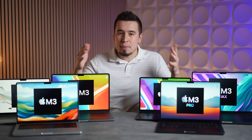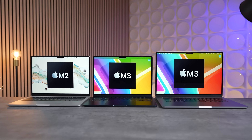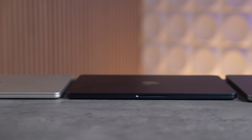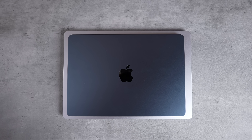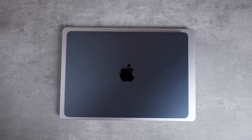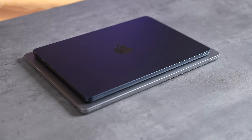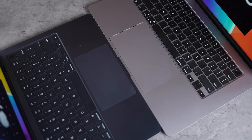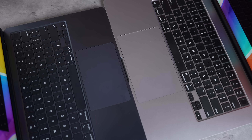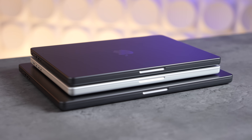Kicking things off with design and portability: the MacBook Airs are basically identical in terms of looks, with a super thin design that gets just a little bit thicker on the 15-inch MacBook Air, which has a much bigger footprint than the 13-inch Air. Other than that they're basically identical all the way around, except for the added bonus of a larger trackpad on the 15-inch.